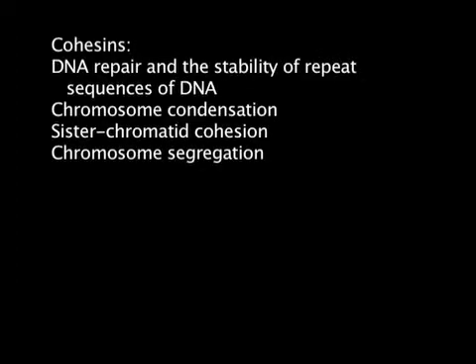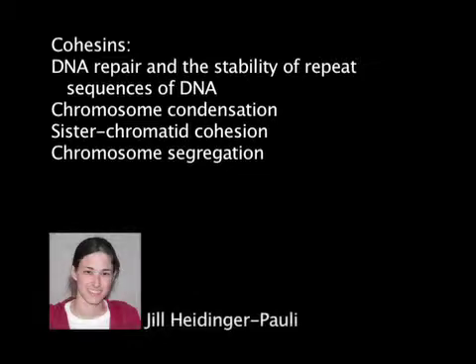Glue-like proteins called cohesins are used by cells to keep DNA molecules stable and to repair damaged strands. Cohesins also play several important roles in chromosomes during cell division. Now, lead author Jill Heidinger-Polley, along with colleagues at Carnegie's Department of Embryology, has found for the first time that cohesins are needed in different concentrations for their different functions.